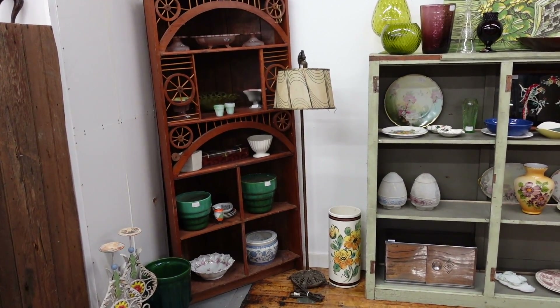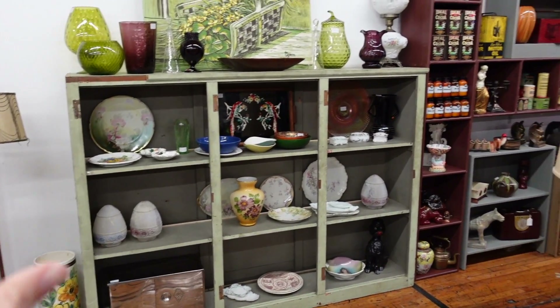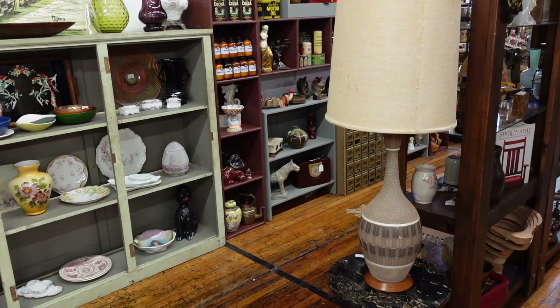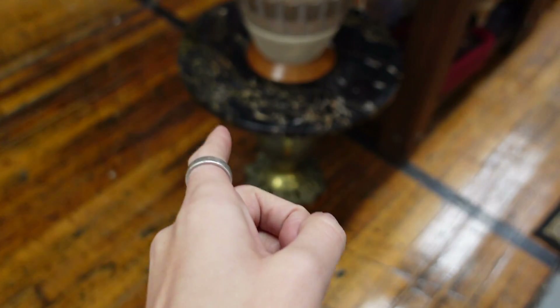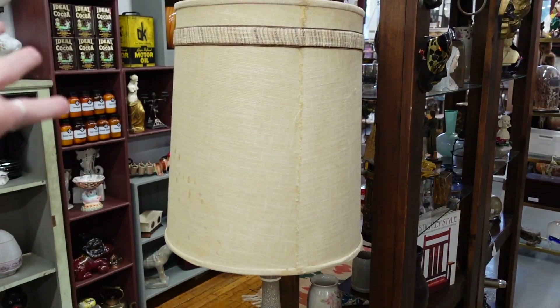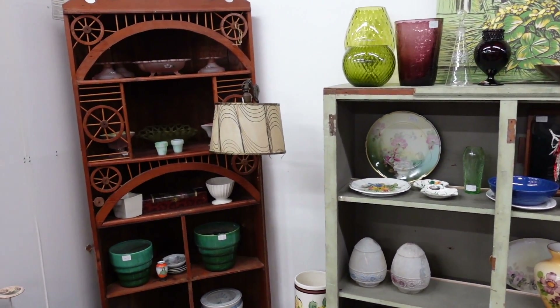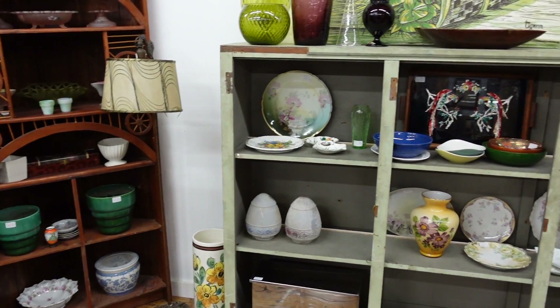So this is what the booth looks like so far. I'm still not happy with it — I feel like it's just a mess. But we did open up the wall into Kenny's booth over there, so it's kind of a nice flow, which I like. I brought in this little table I got at Goodwill — I paid $15 for it and put $85 on it. I also brought in the lamp I got the other day, I think I've got $40 on it. It's a statement piece.